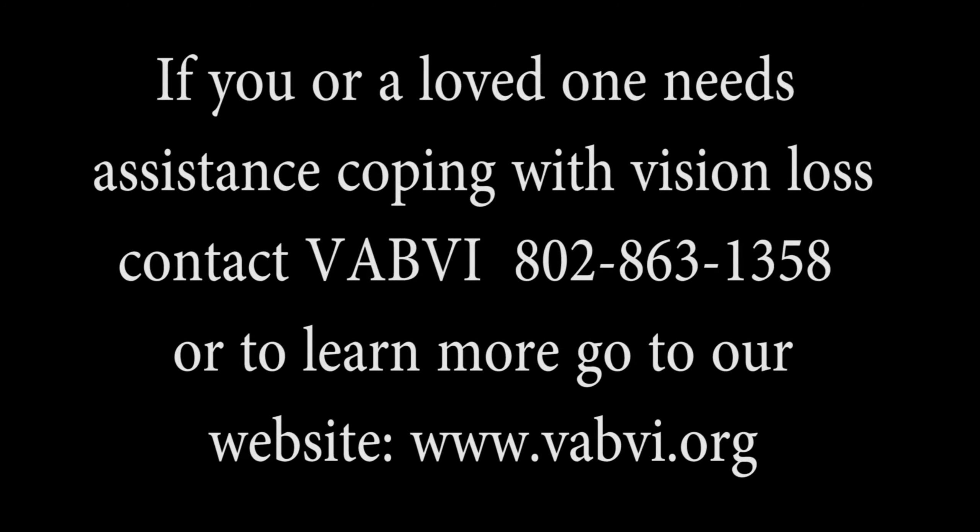If you, or a loved one, needs assistance coping with vision loss, contact the Vermont Association for the Blind and Visually Impaired at 802-863-1358. Or, to learn more, go to our website, www.vabvi.org.